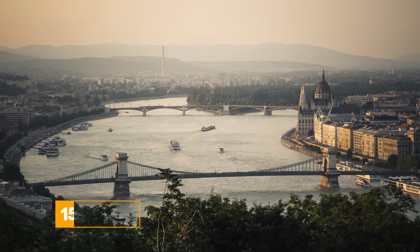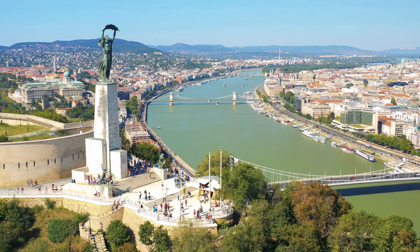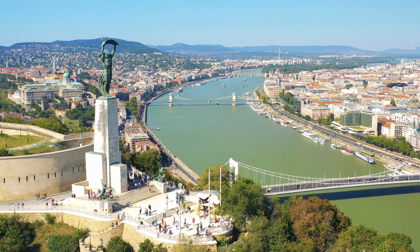At number fifteen, we have Gellert Hill. This hill offers some of the best views of Budapest. The hike up might be a bit challenging, but the panoramic views at the top are worth every step.